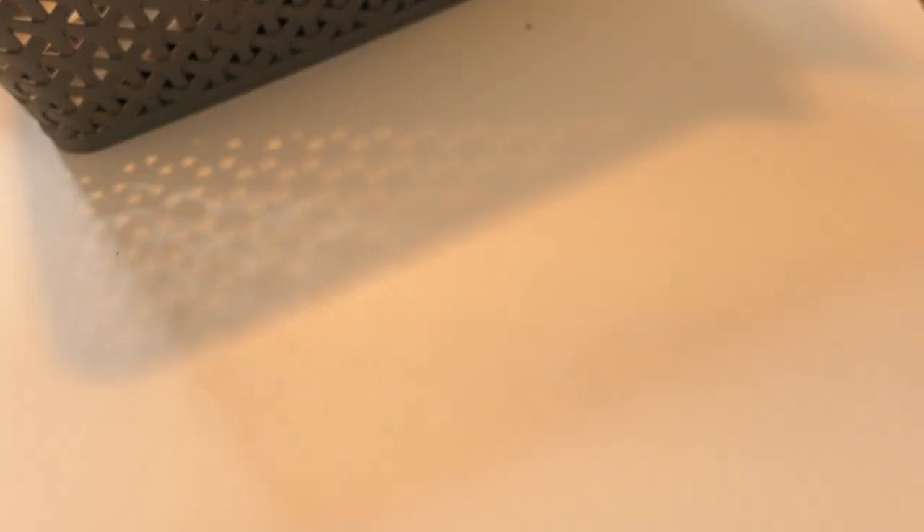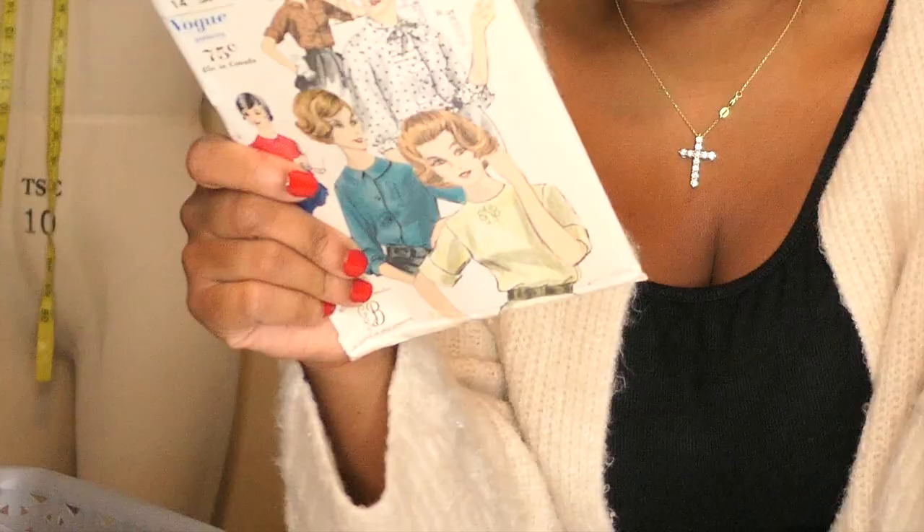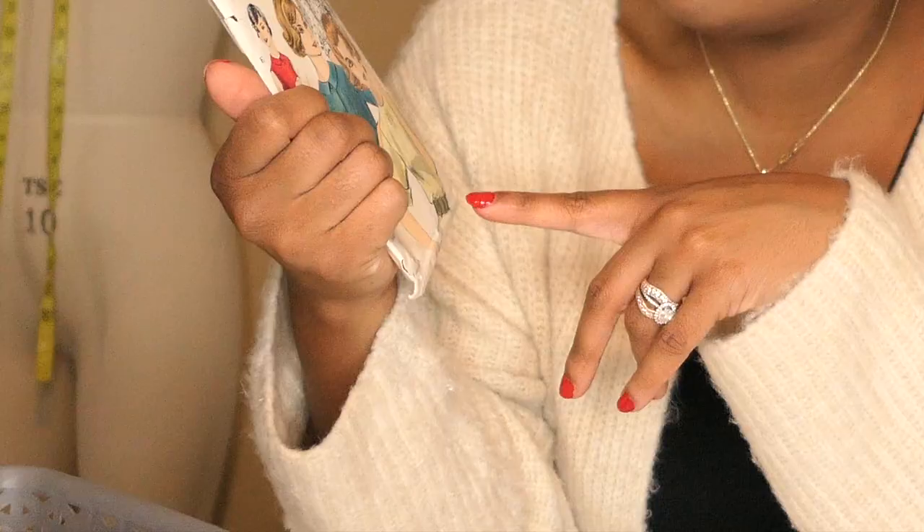This is Vogue pattern 5090 — I'm guessing it's a '50s pattern as well, it looks about right. It's super cute and I love that it has different sleeve options.